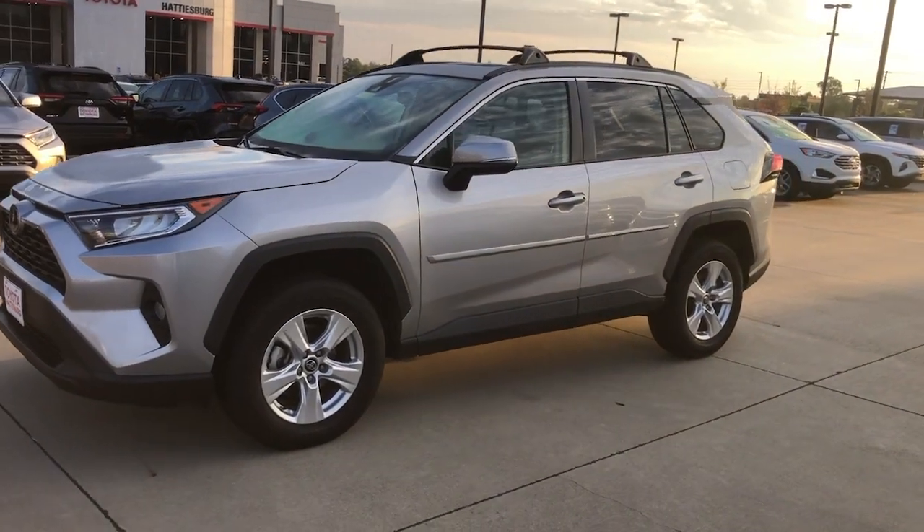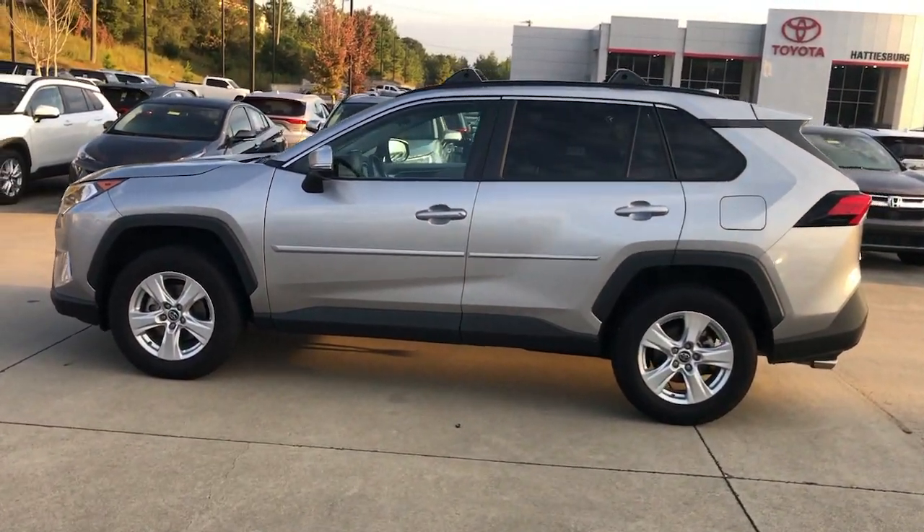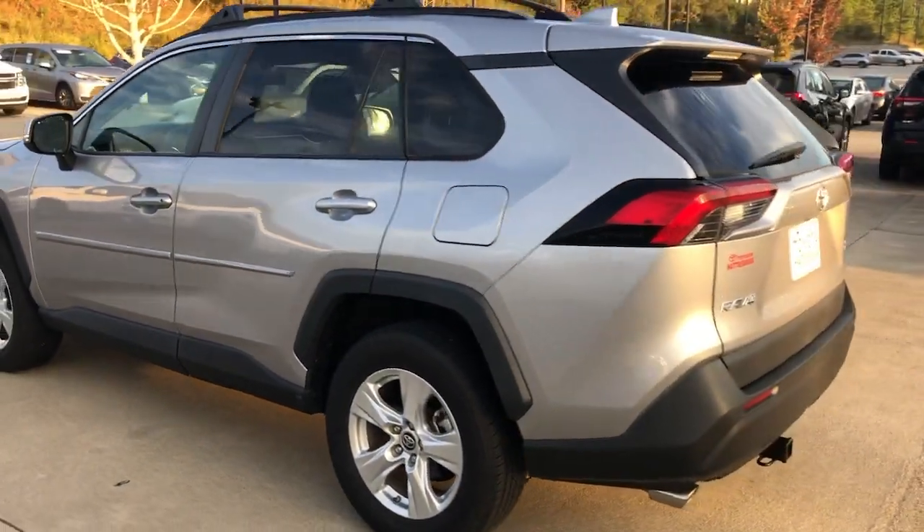Enjoy the view of this 2019 Toyota RAV4. With less than 70,000 miles on the odometer, this vehicle provides excellent value.